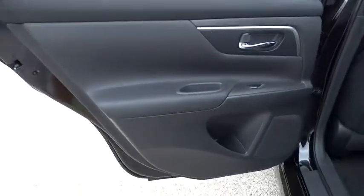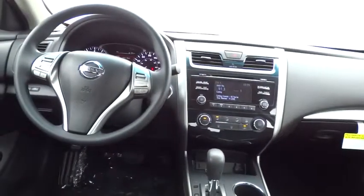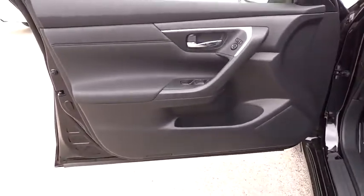Stability control, steering wheel audio control, anti-lock braking system, traction control, air conditioning, power steering, adjustable steering wheel, driver airbag, keyless entry, four-wheel disc brakes, cruise control.